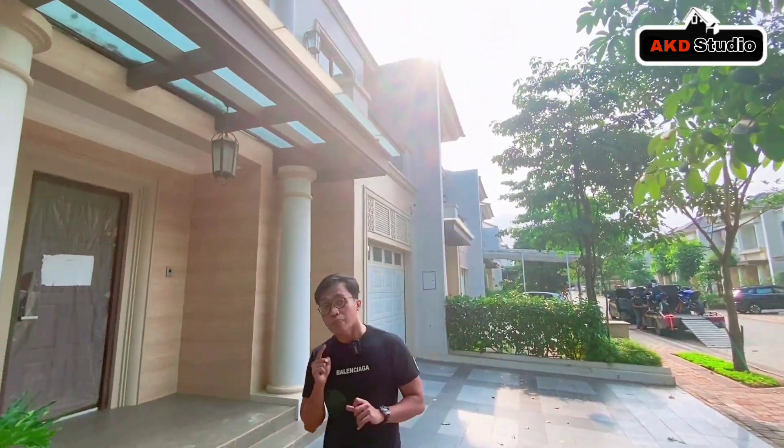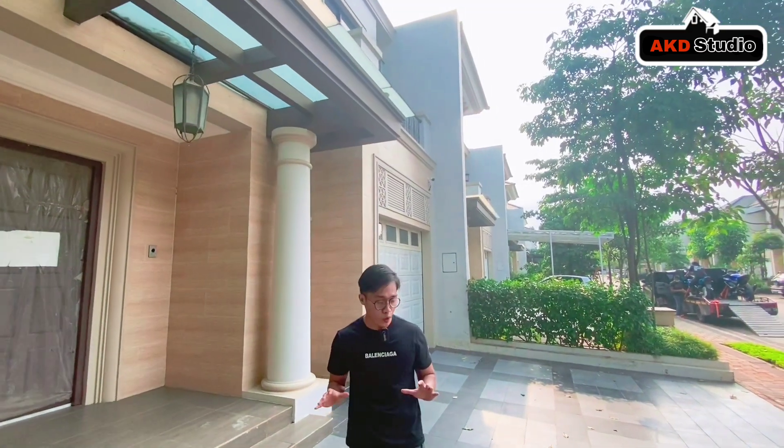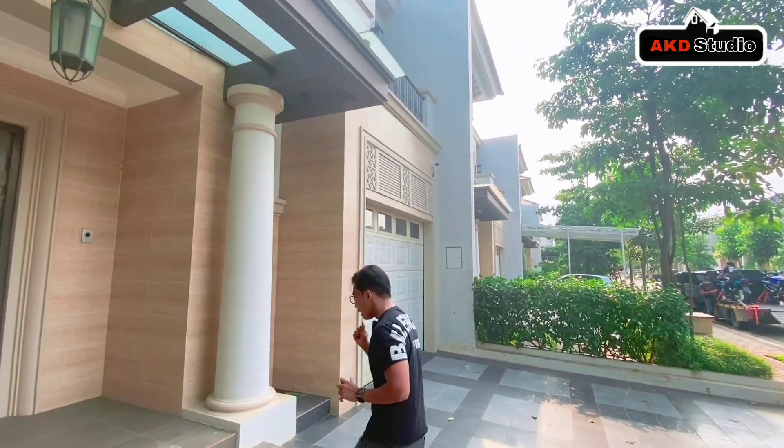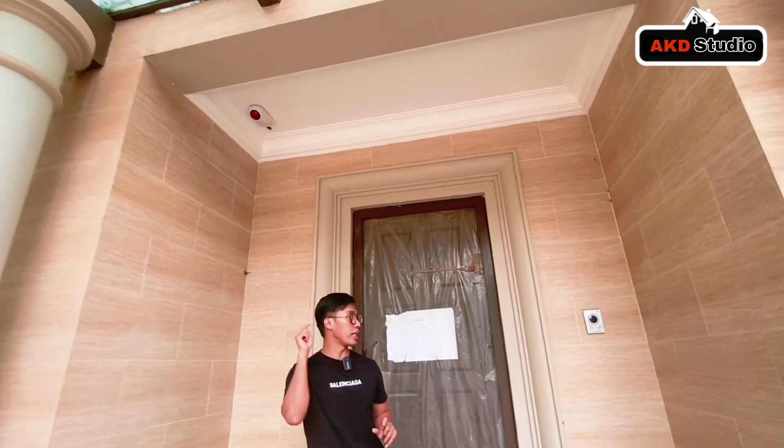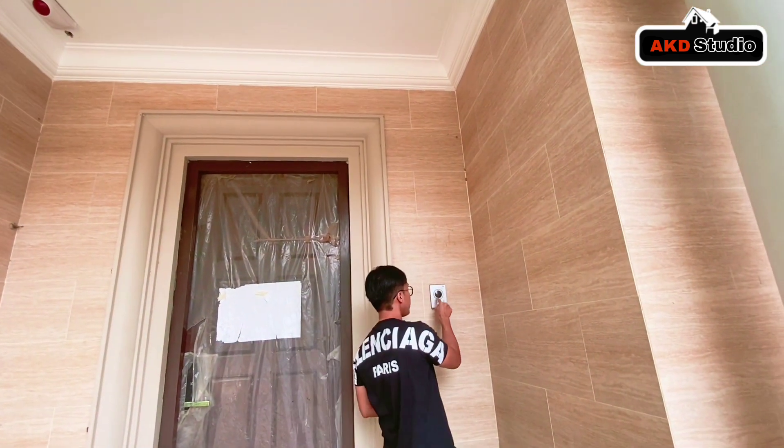Di Jedi sendiri kita memiliki area clubhouse yang sangat super mewah. Rumah ini juga sudah dilengkapi dengan CCTV dan intercom. Ini sangat cantik — ini adalah area terasnya.